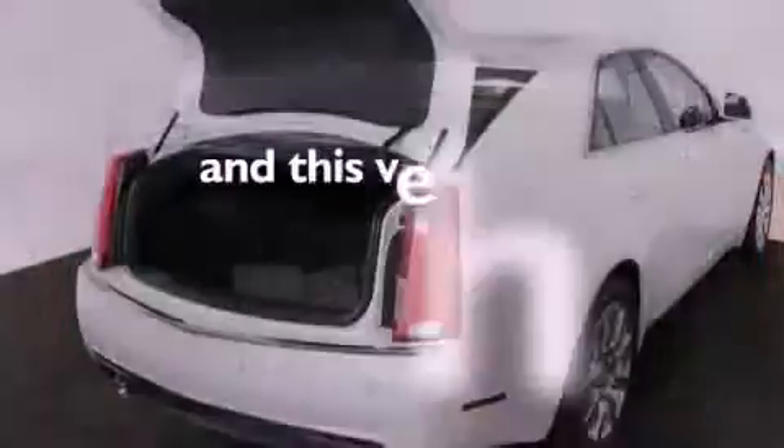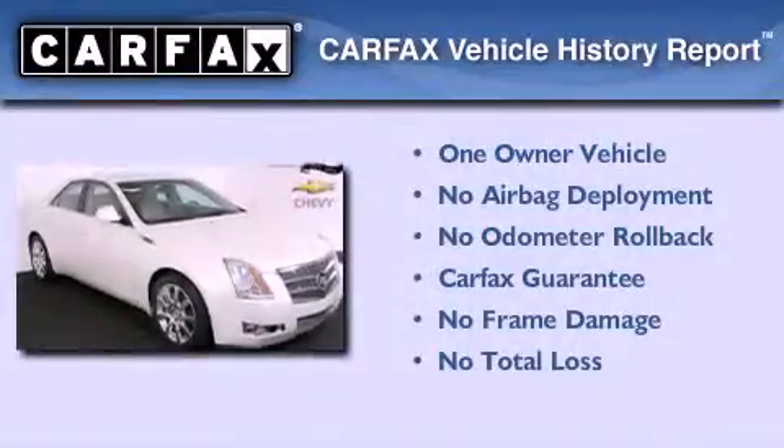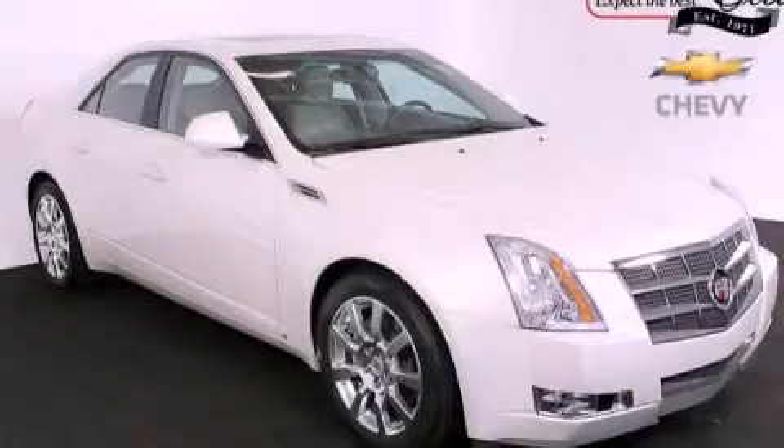This vehicle has fewer than 43,000 miles on the odometer. This Cadillac has had only one owner and it qualifies for the Carfax buy-back guarantee. Stop by today and test drive this automobile for yourself.